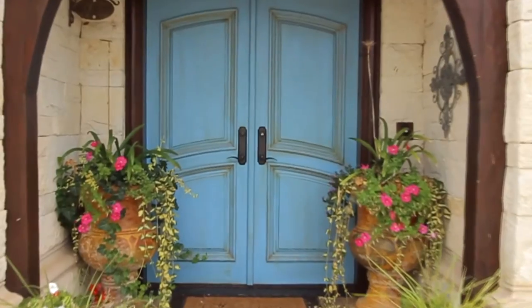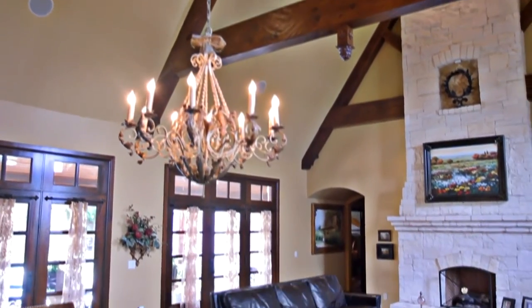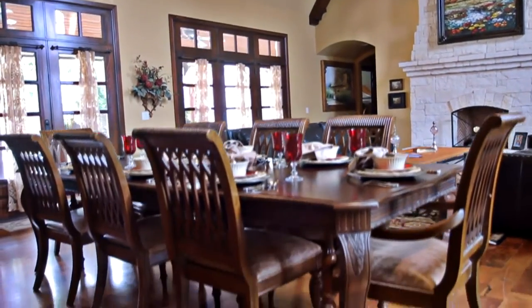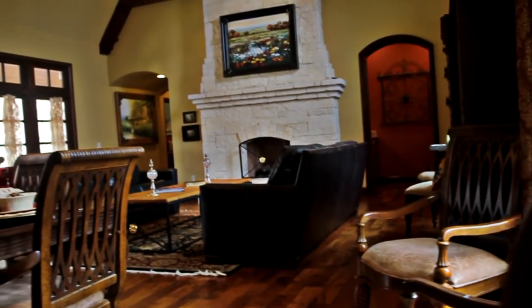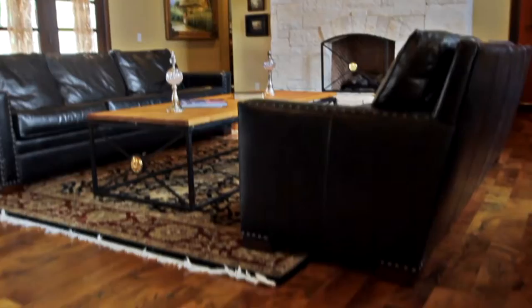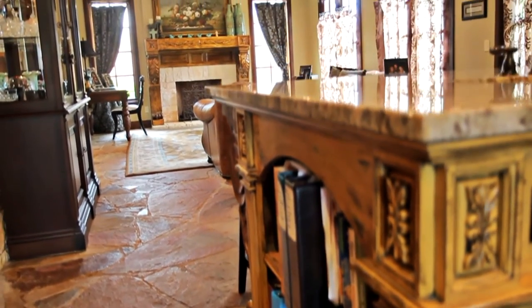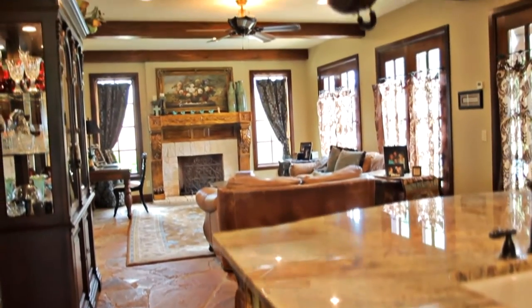Heading inside this custom builder's home, you'll discover an inviting interior with vaulted beam ceilings and exceptional craftsmanship. All interior beams, trim, cabinets, and doors are custom made from coastal red cypress wood. The thoughtful design includes mesquite hardwood and inlaid stone floors with radiant heated floors throughout the main level.